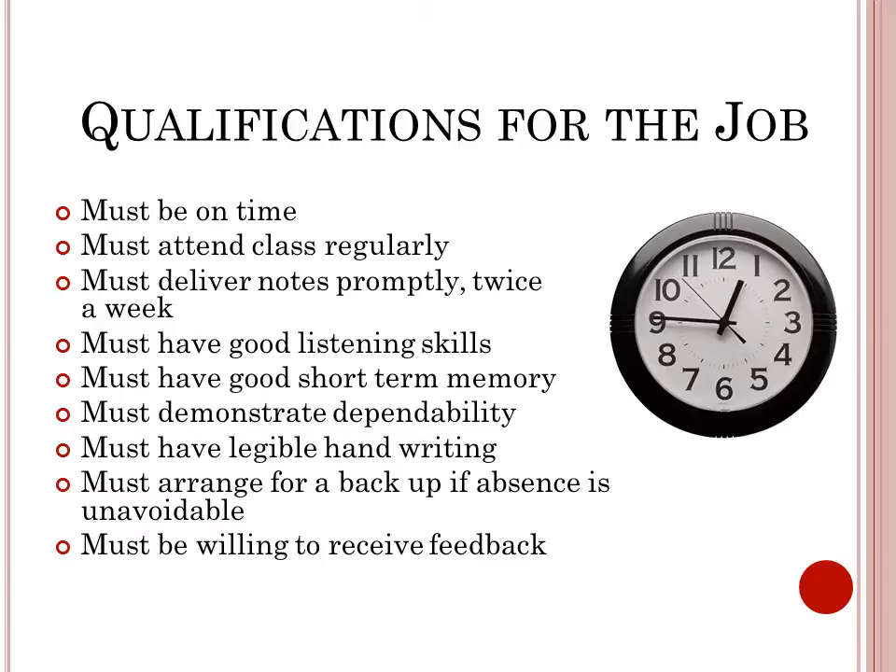Qualifications for the job: you must be on time and attend class regularly, deliver notes promptly, have good listening skills and good short-term memory. A notetaker must demonstrate dependability, have decent handwriting, arrange for a backup if absence is unavoidable, and be willing to receive feedback.